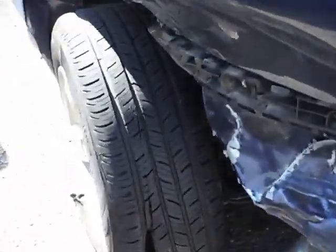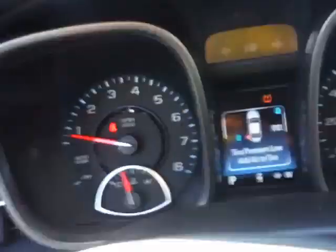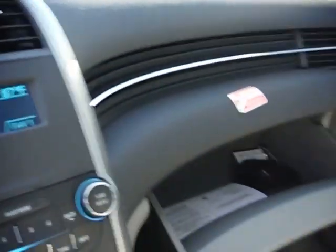The rear quarter is damaged and the rear door is pushed in. The A/C is blowing cold. There are only 460 miles on this vehicle, but there is significant damage to the rear.